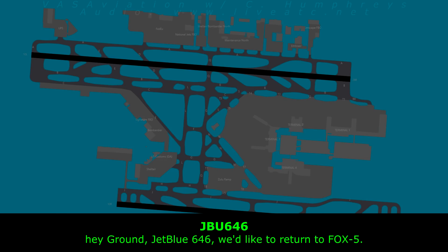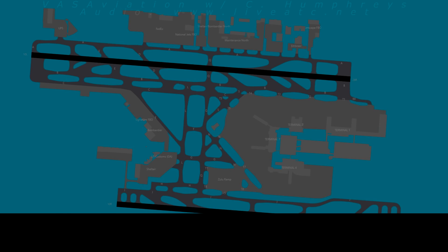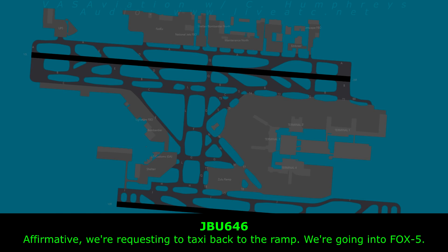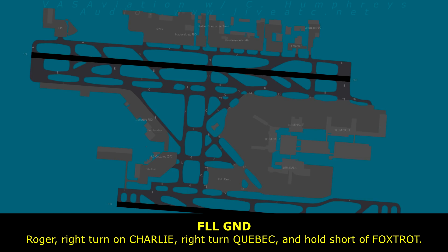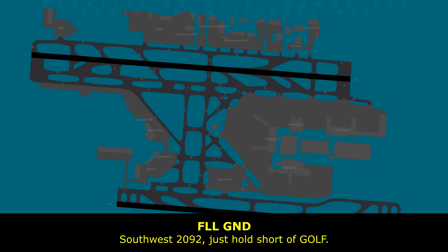JetBlue 646, we'd like to return to Fox 5. JetBlue 646, roger — we're going to be ready to taxi. Southwest 2892, we'd just like to creep forward and continue taxiing to the gate. JetBlue 646, requesting taxi back to the ramp — going into Fox 5. Roger, right turn off at Charlie, right turn Quebec, and full short of Fox track. South 2092, just hold short of Golf.